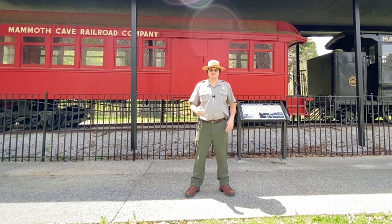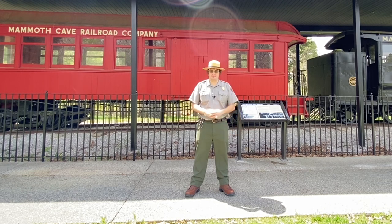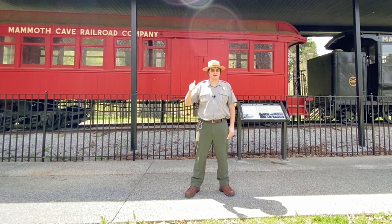What is behind me is the sole surviving engine and combine carriage of the Mammoth Cave Railroad. It is currently located in the park by the Mammoth Cave Hotel to my left and by the amphitheater behind the train.